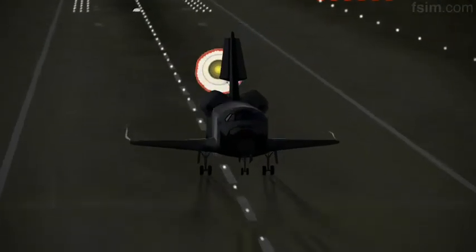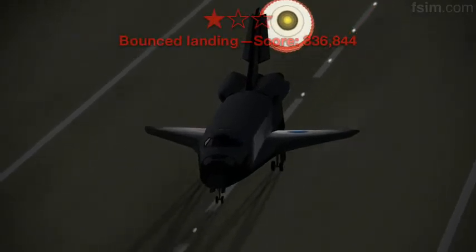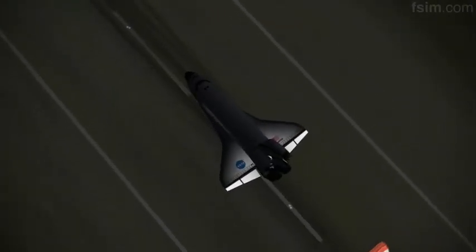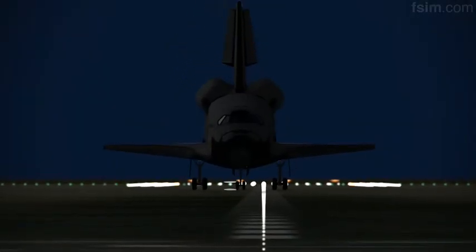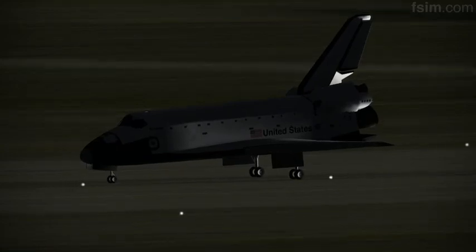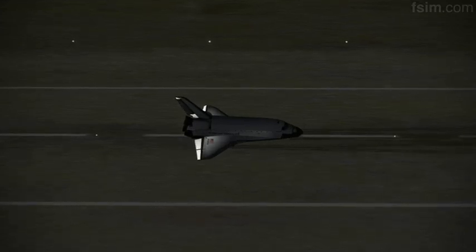Here comes the chute. De-rotating. Okay, touch. Standing by on the chute. Touch the chute. We'll stop, Houston. Welcome back. Congratulations. We have no immediate post-landing deltas.